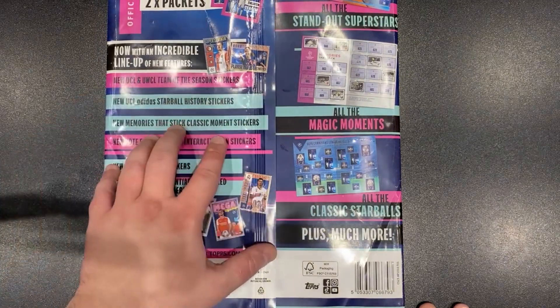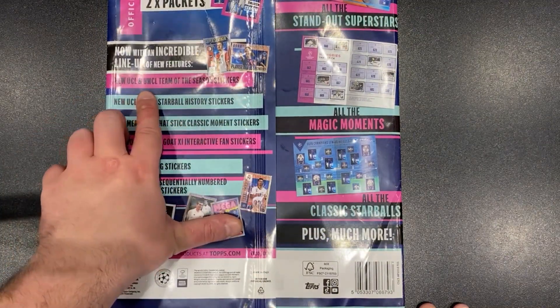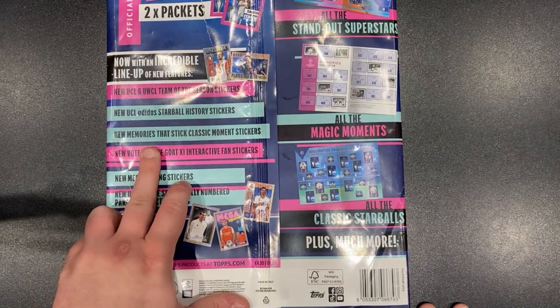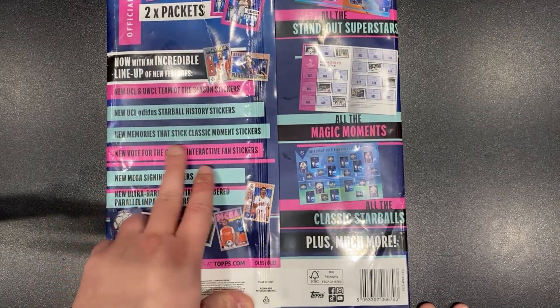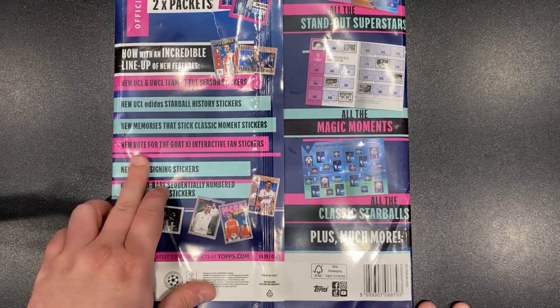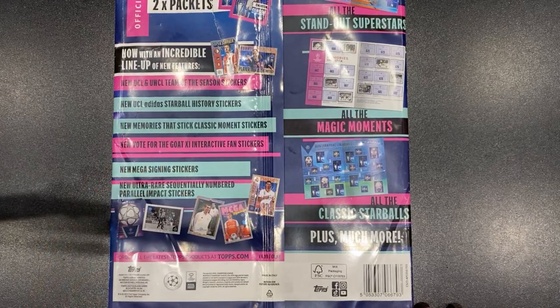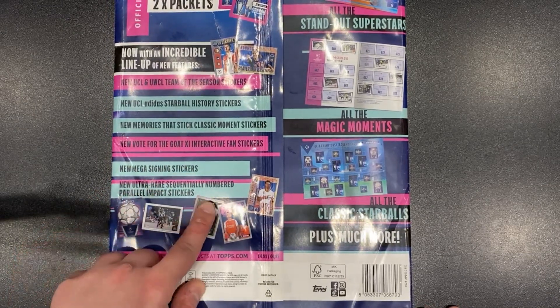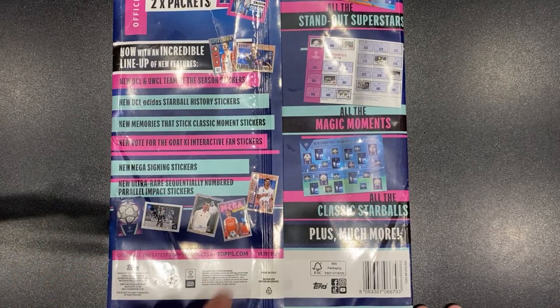We've got new features — new Champions League and Women's Champions League team of the season, the star ball history stickers, new memories that stick classic moments stickers, new vote for the GOAT 11 interactive fan stickers, mega signing stickers, and ultra rare sequentially numbered parallel impact stickers as well.